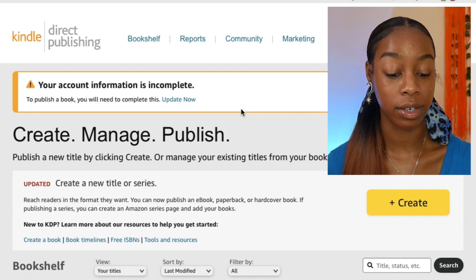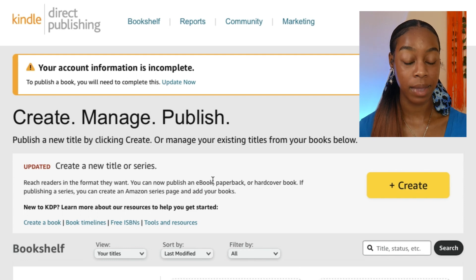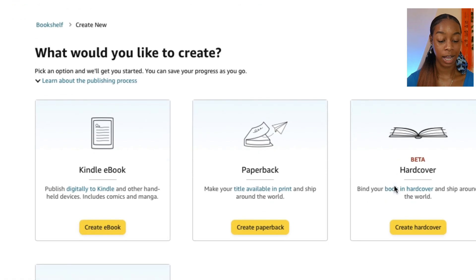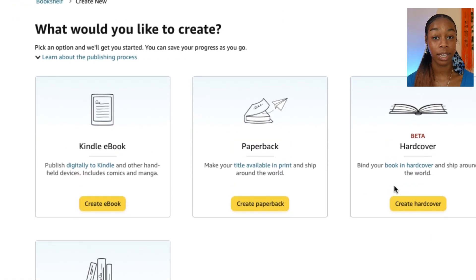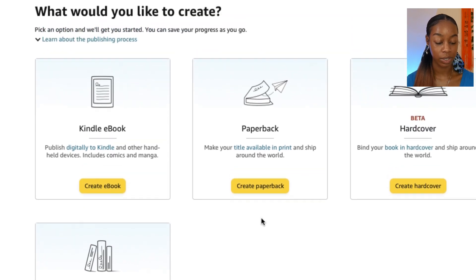Once you log in, it's going to say create, manage, and publish — publish a new title by clicking Create. You've got a couple of different options: Kindle ebook, paperback, hardcover, or series page. What we are doing today is a paperback, so let's go ahead and click Create Paperback.